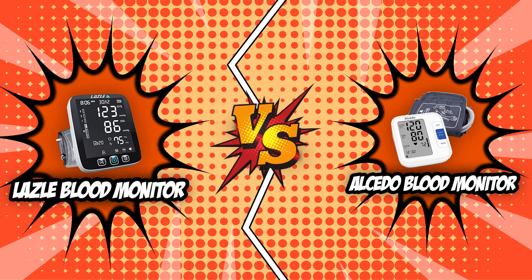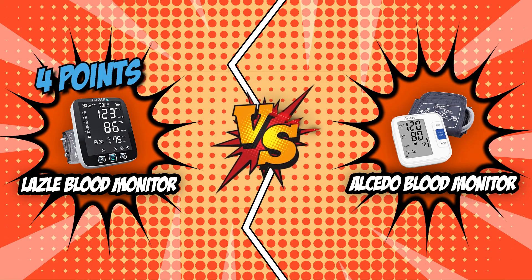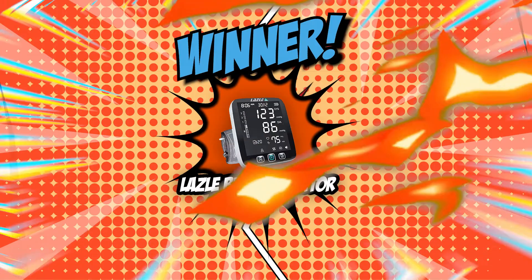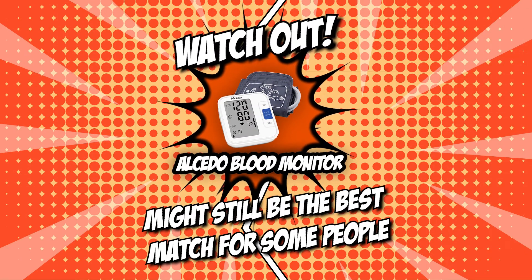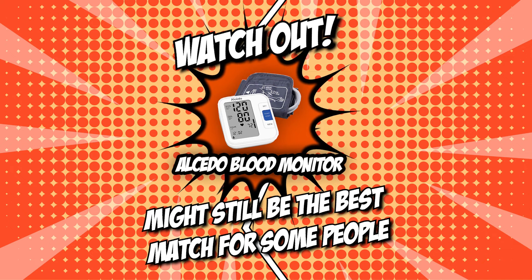Our Brand Wars between the Lazzle Blood Monitor and the Alcido Blood Monitor have come to an end. With Lazzle earning more points, Lazzle wins by a landslide and is without a doubt the superior blood monitor in this match. However, we are confident Alcido might still be the best match for some people, especially those looking for a well-designed and easy-to-use blood monitor.